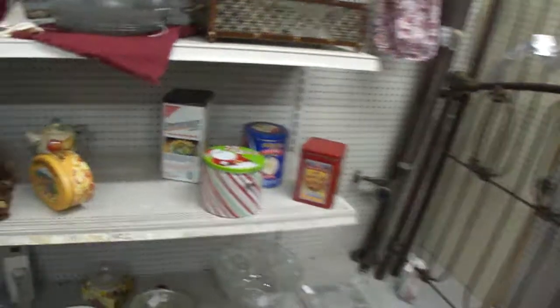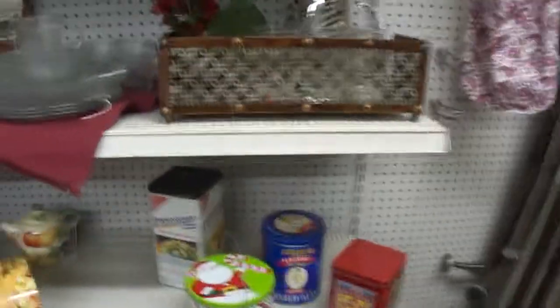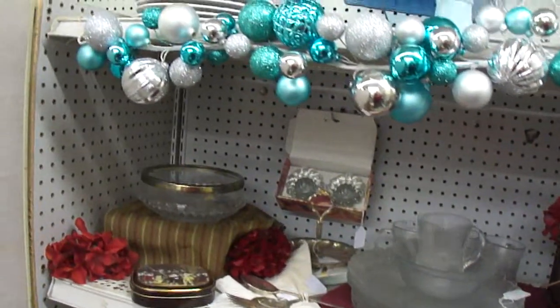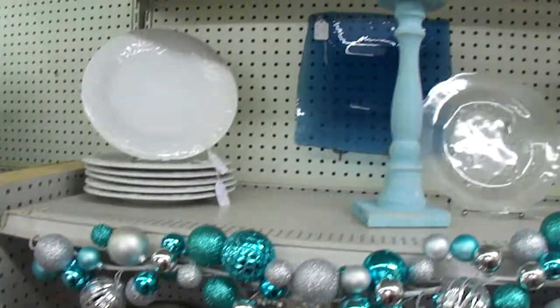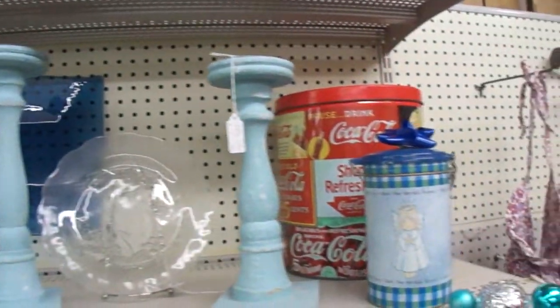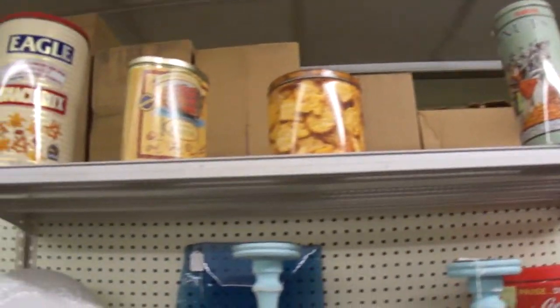And over here, we have some more tins, some dishware, glassware, and a bench to sit on.